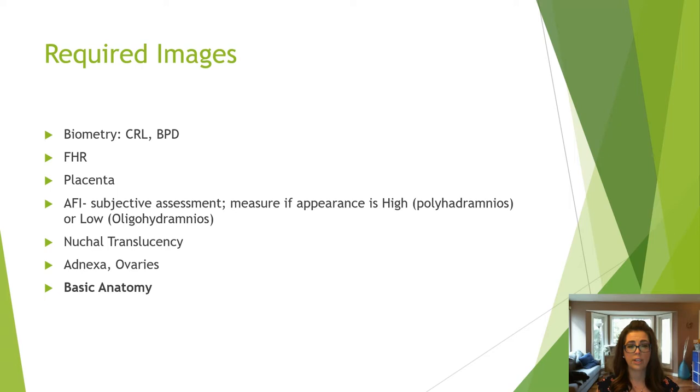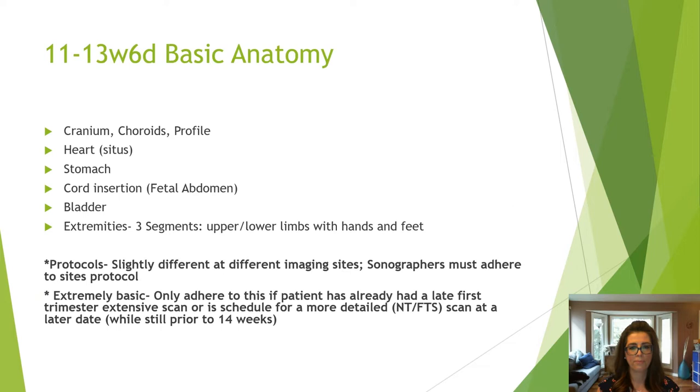Currently the required images include biometry, heart rate, placenta, subjective assessment of the AFI, nuchal translucency, adnexa, ovaries, and basic anatomy. Protocols vary at different sites, but the basic anatomy usually includes the cranium, choroids, profile, heart situs, stomach, cord insertion, bladder, and extremities.